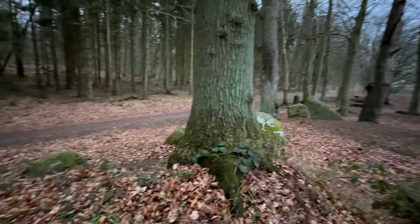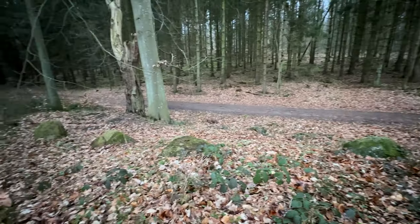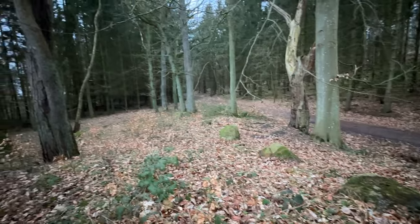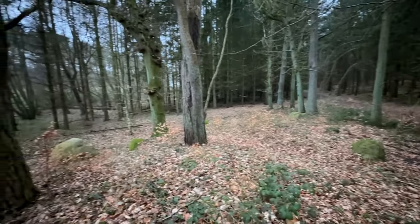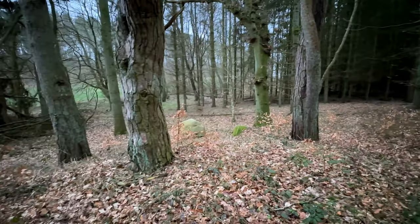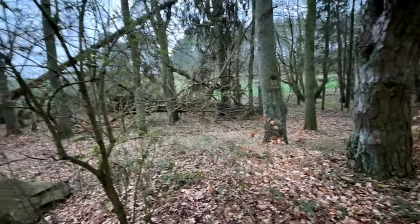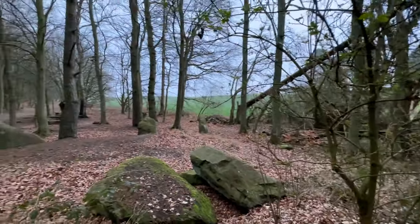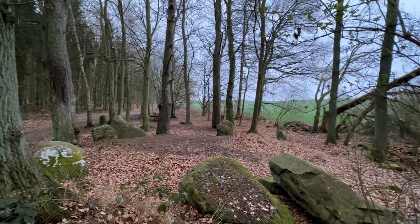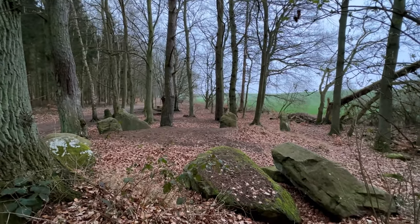As we come around, there's this line of stones here, and then they come around the other side. It's quite a large site compared to the dolmens that I've been showing you.